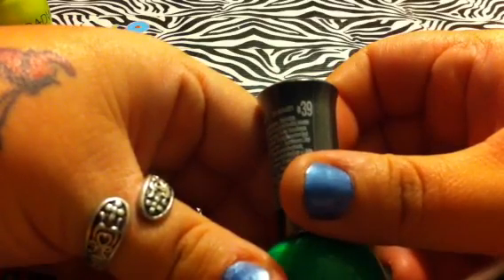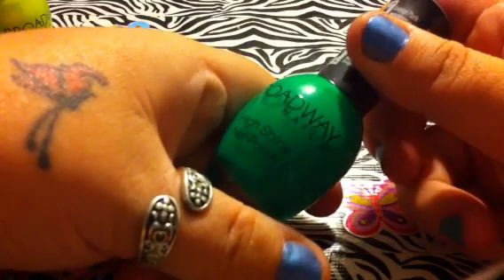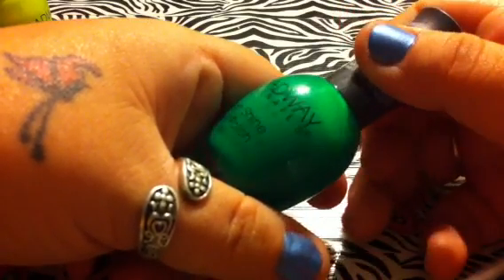The next one I have is called Central Park, number 39. And it's like a neon green. Very pretty.